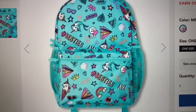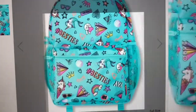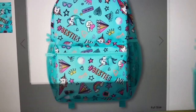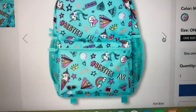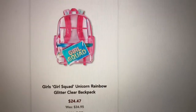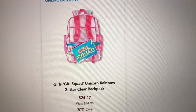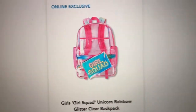So cute — it has a rainbow and something like 'besties.' Then they have this one — it's a clear backpack that says 'Girl Squad' and it's a unicorn rainbow glitter backpack, and it's online only.